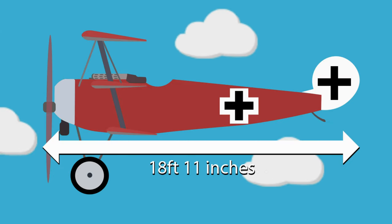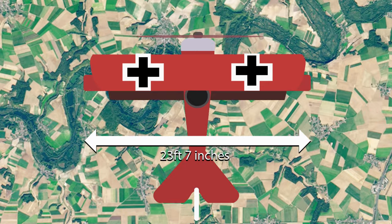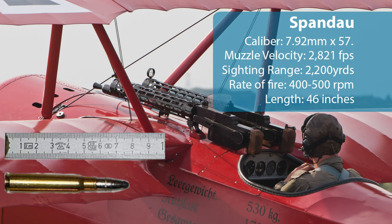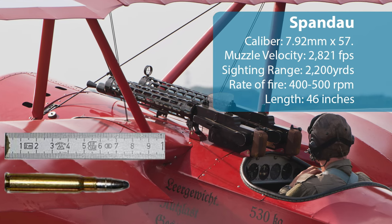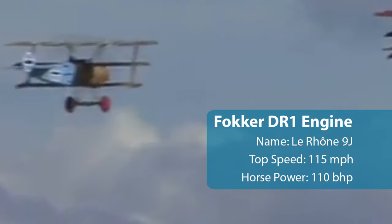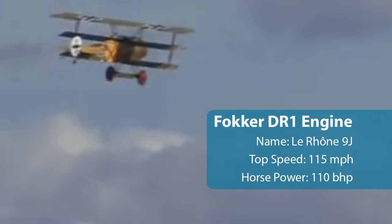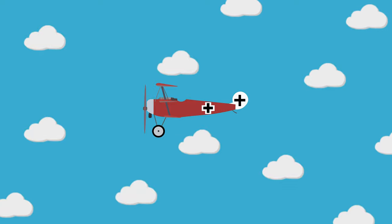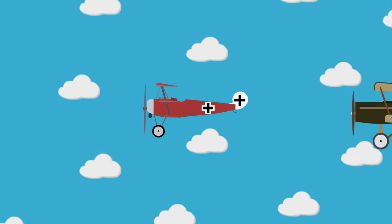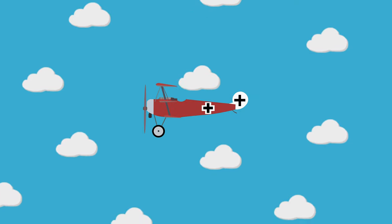The DR1 was 18ft 11 inches long with a wingspan of 23ft 7 inches. It was armed with twin 7.92mm machine guns and had a top speed of 115mph from its 110hp engine. The speed of the DR1 was the triplane's fatal flaw, as its three wings created so much drag that Allied aircraft could easily outpace the German machine.